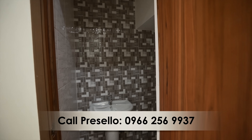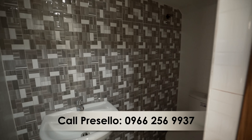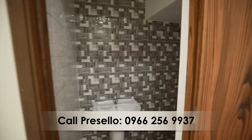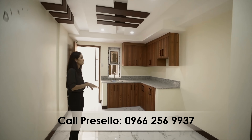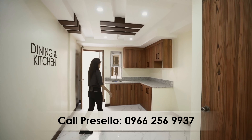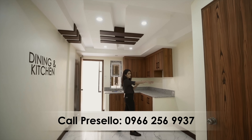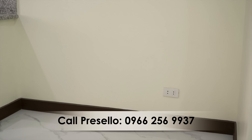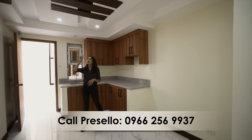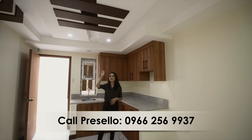That is your guest powder room. Right next to that you have your dining area and your kitchen. You have an L-shaped layout over here, a provision for your refrigerator, and other storage organizers if you want. You still have more of the interesting ceiling design in this area.